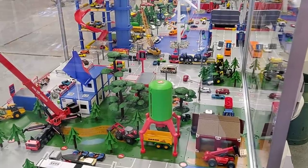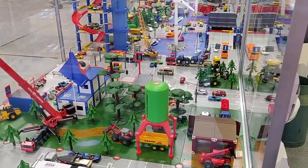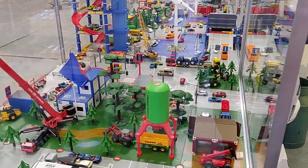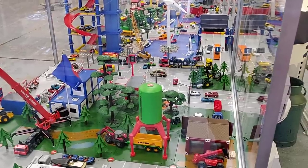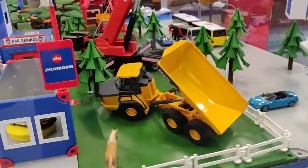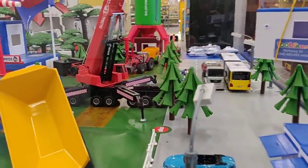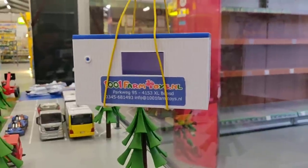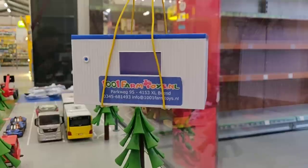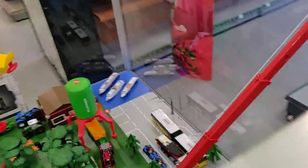Hello friends and welcome to another episode of pack hunting diecast in Europe. We're here at a store named Thousand and One Farm Toys, in the Netherlands in a place called Based. Check out this beautiful diorama from Siku - this is very special, I've never seen this before in a store. This store is also shipping to the United States, so I'm going to put a link in the description.